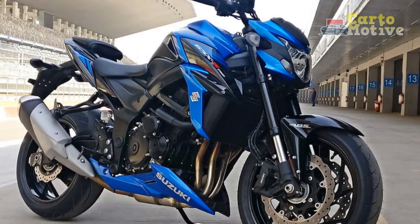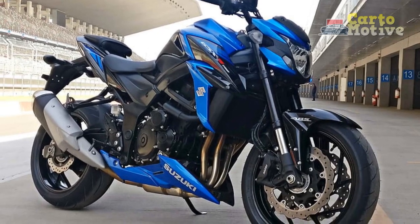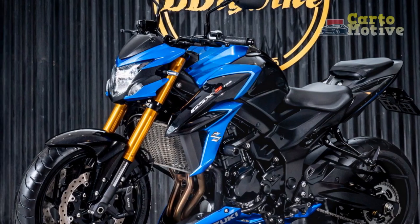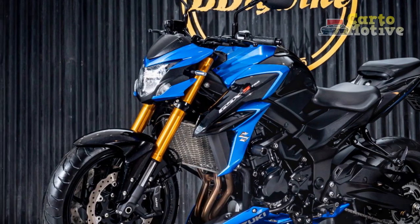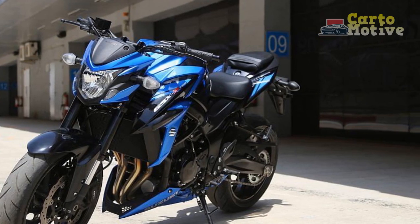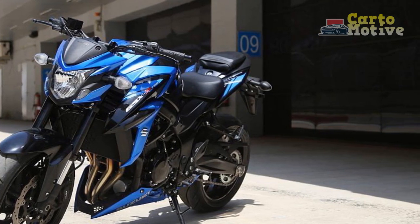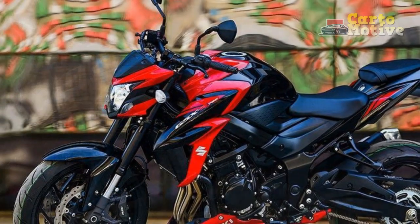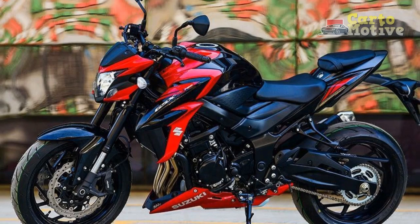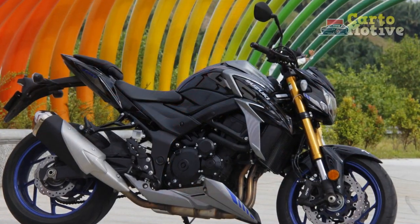Cons of the Suzuki GSX-S750. 1. Wind protection: While the GSX-S750's naked design is visually striking, it lacks a windscreen or fairings, which can result in reduced wind protection for the rider, particularly at higher speeds. 2. Limited passenger comfort: The rear seat may not provide the same level of comfort as some other touring-oriented motorcycles, limiting its appeal for two-up riding.